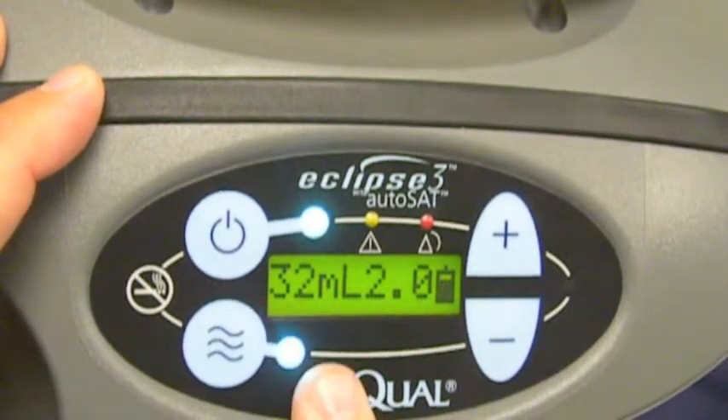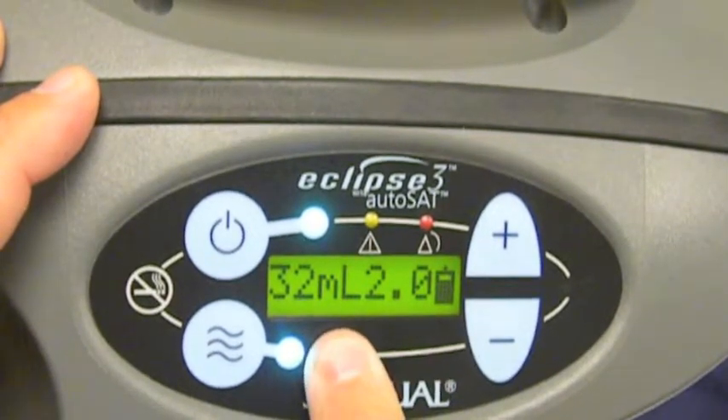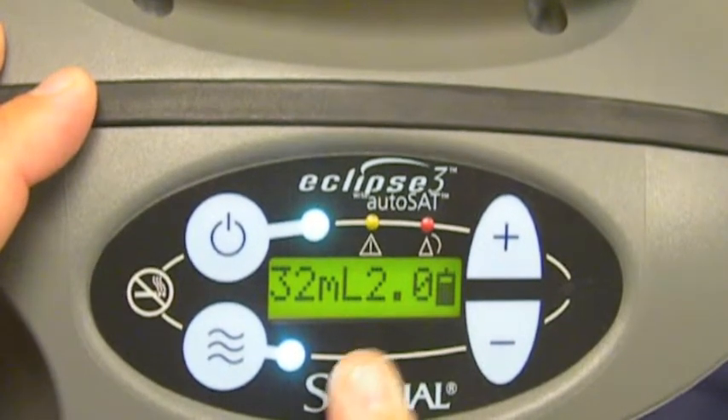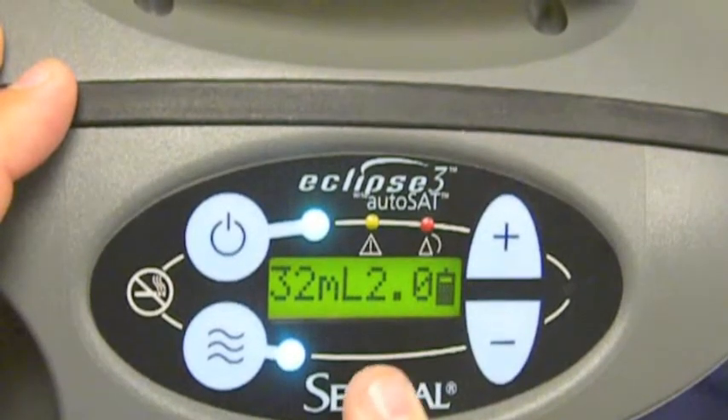So in this scenario, it's a pulse setting of two and 32 milliliters of oxygen being delivered to the patient. So as the breath rate goes up, that patient will receive 32 milliliters of oxygen breath after breath after breath.